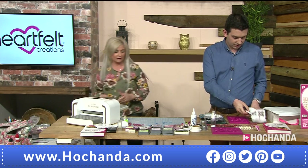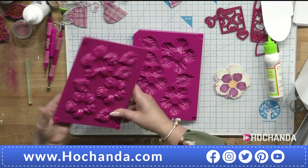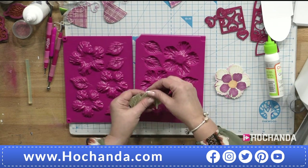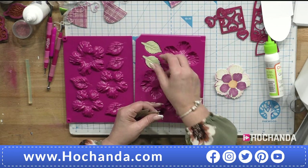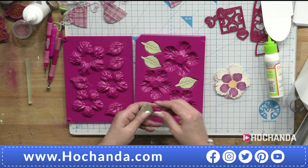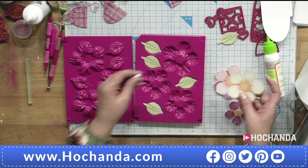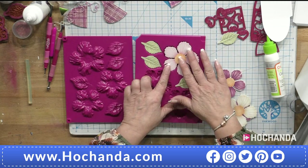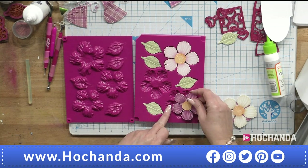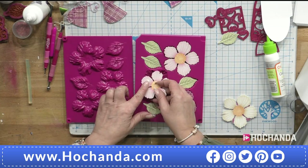We've got five minutes — shall we use the large mold this time? Let's do it. The large mold has leaves on it. I'm going to pop mine with the coloured image facing up — these are just from the paper pad, nothing special done with them. Remember you get the dies in there too so you don't have to fussy cut.